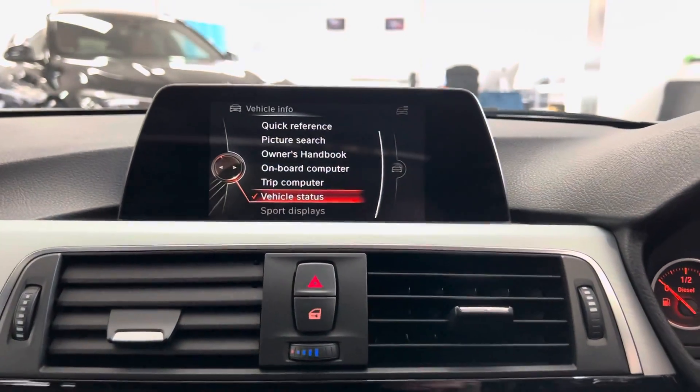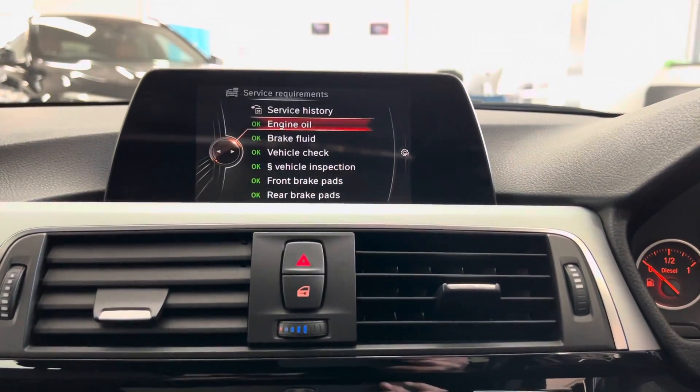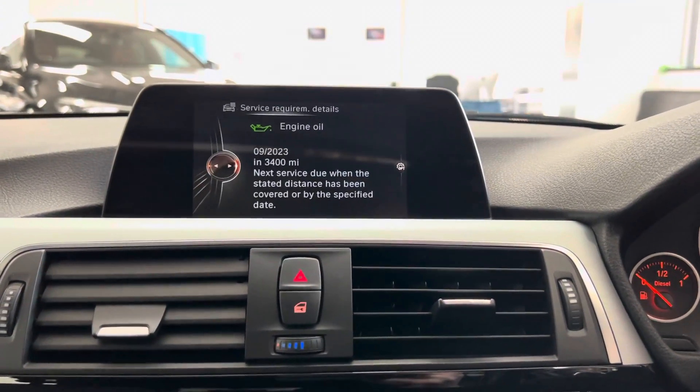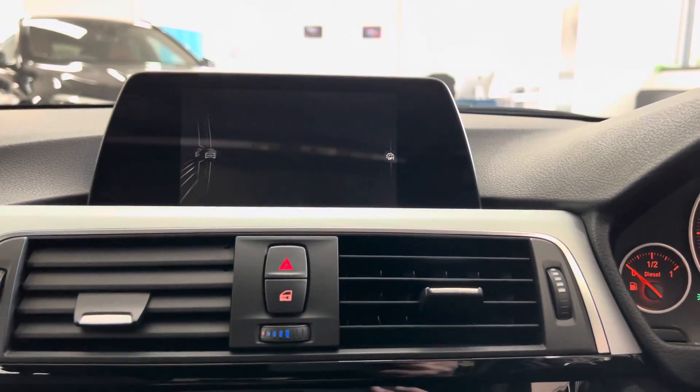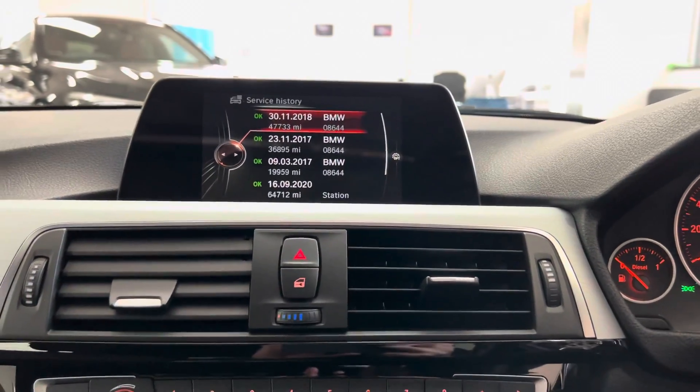Looking quickly at the servicing information — the next service is not due for 3,400 miles. Service history-wise, it has three stamps with an independent and the rest have been carried out with BMW.